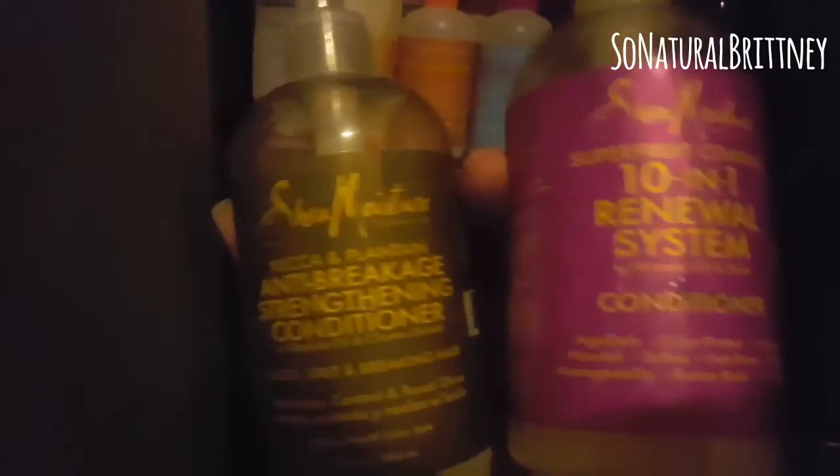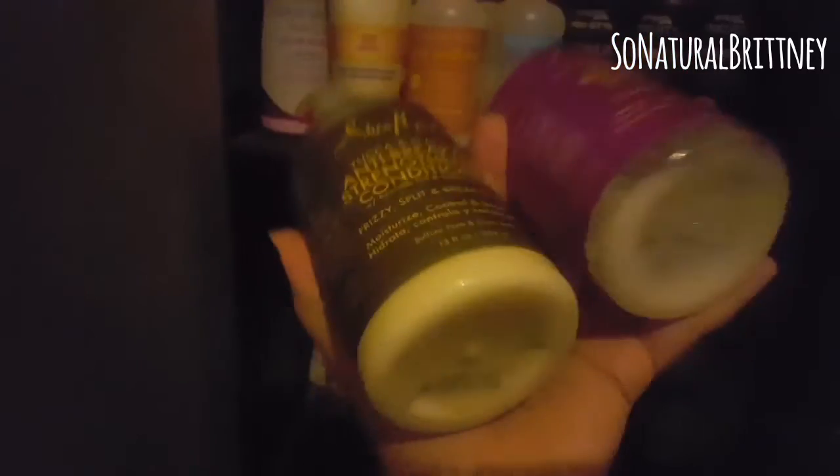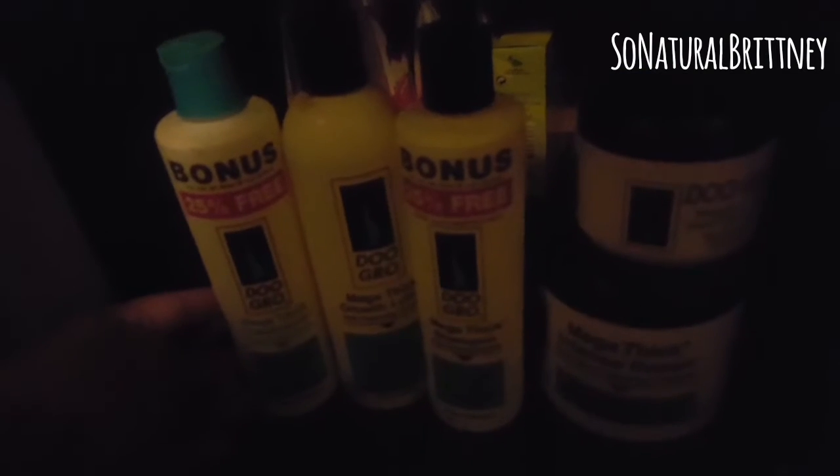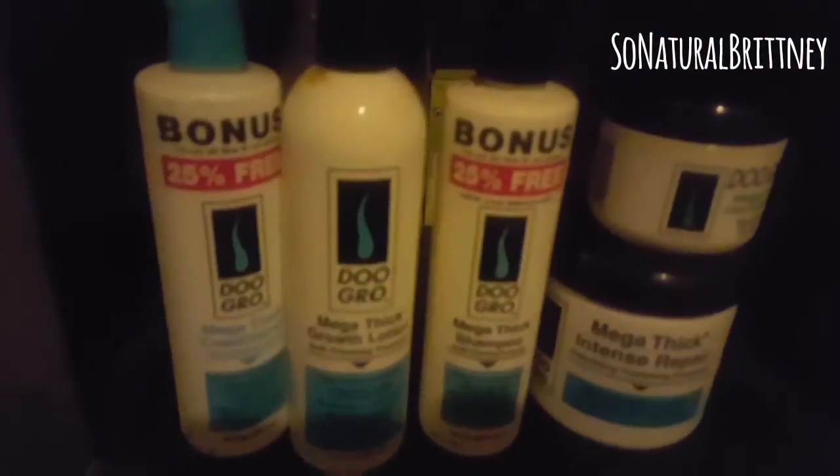And my Shea Moisture — as you can see, this is almost gone. I used that; that was not in use at the beginning of my journey, so yeah, that's almost gone. And I'm gonna try anything I can to get my hair to become thick. I'm having growth but it just needs to be thicker — I don't have the patience. Watch, I'm gonna get it so thick I won't even want it thick anymore.